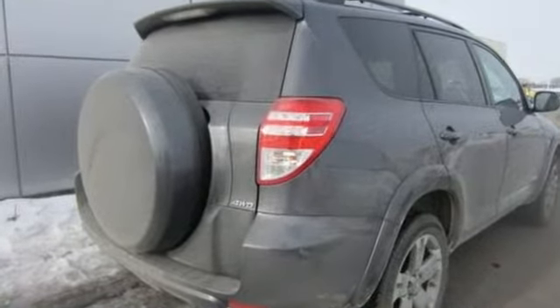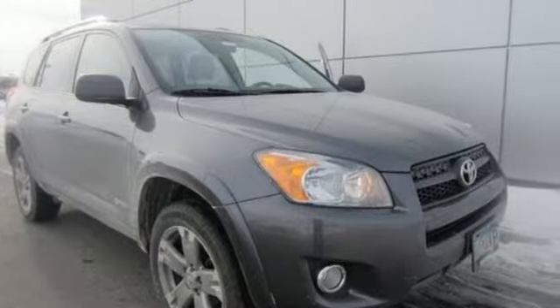Stylish, comfortable, and fun to drive, the sporty RAV4 is always a top choice in its class.